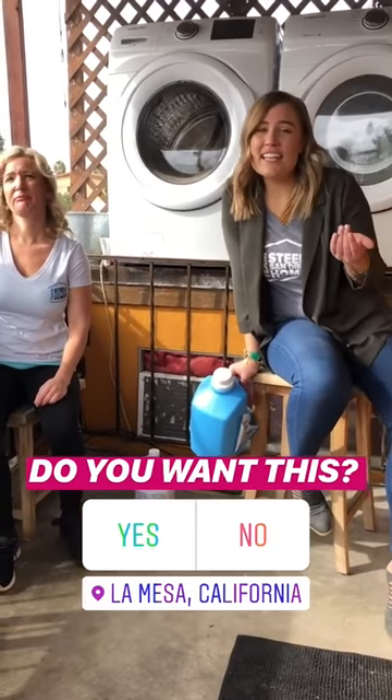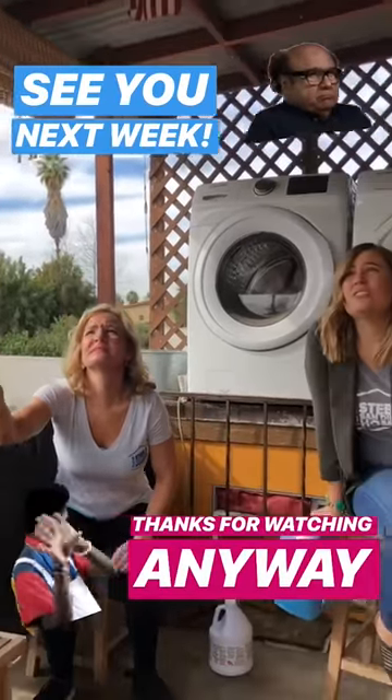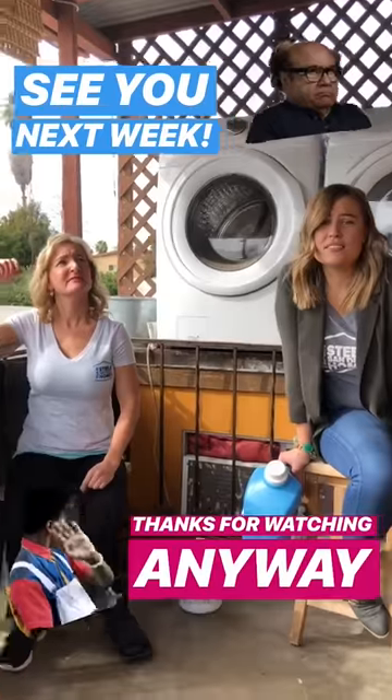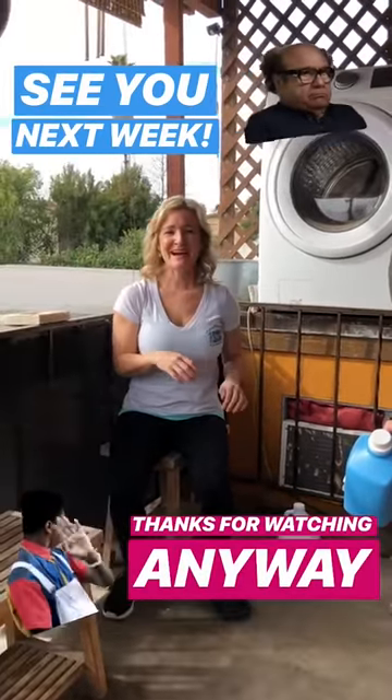What do you guys think? Do you like it? Would you buy it? Does it even have potential? I don't know — I'm scared, very scared. Happy Fixer Friday, guys. Thanks so much for watching. We'll see you next week. Bye.